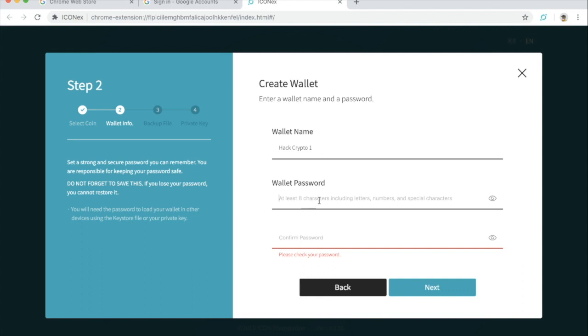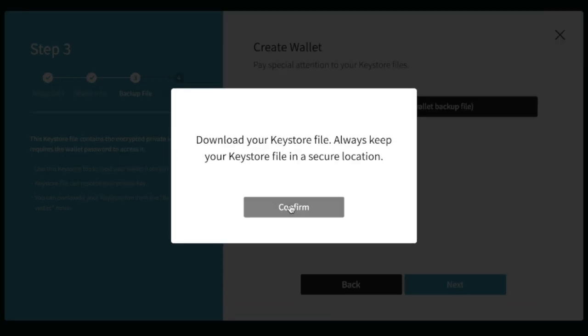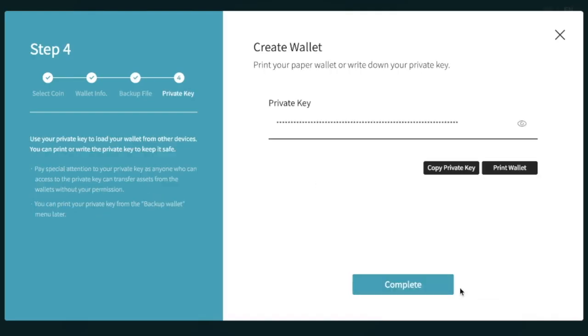We've entered the wallet name in. Let's create a password here. And let's download the keystore file — this is effectively your backup. You need to keep your private key private, obviously. I always like to keep this in a secure location; I like to write them down actually.